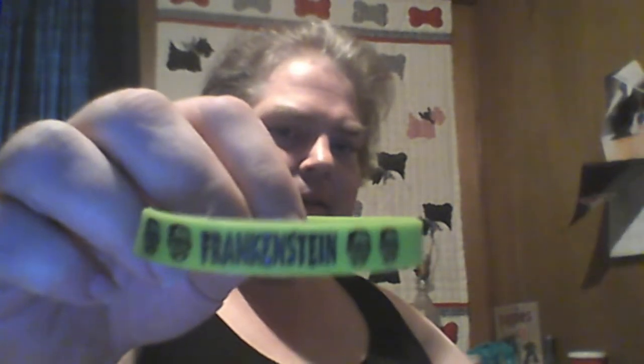Number five — we're right in the middle now. We have one of these rubbery bracelet things and it says Frankenstein. I kind of knew I was getting this because I saw one that had been opened in one of the packets at work. At least I had an idea of the kinds of things in here.